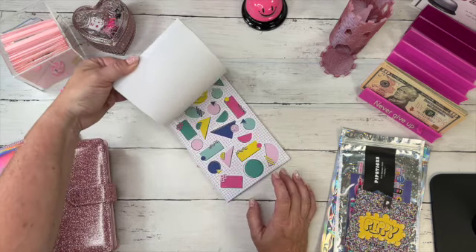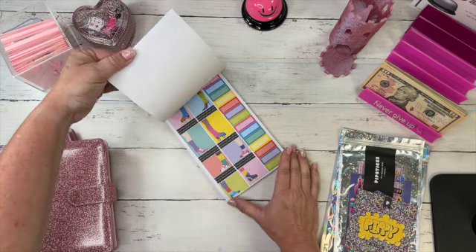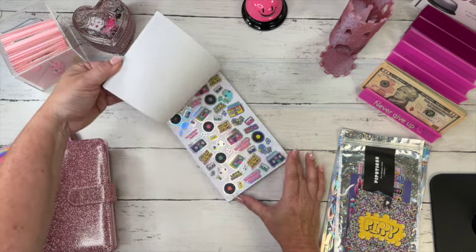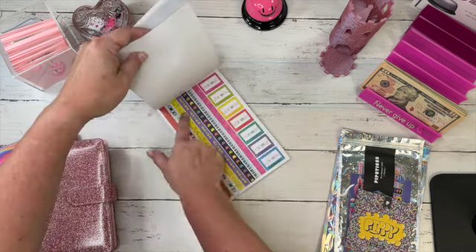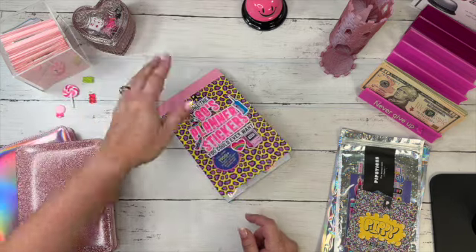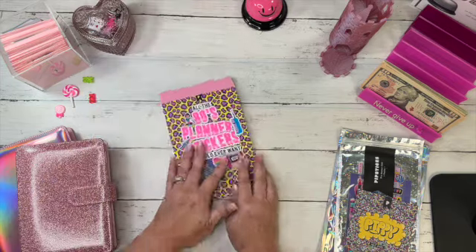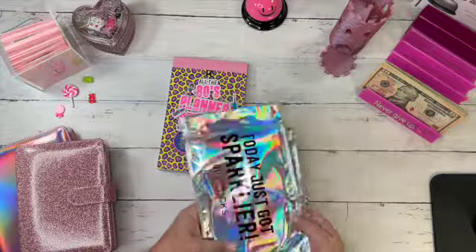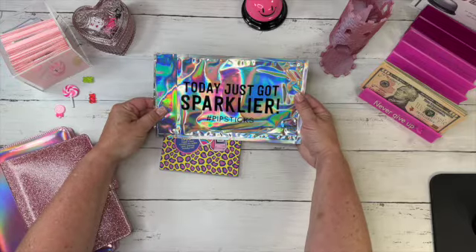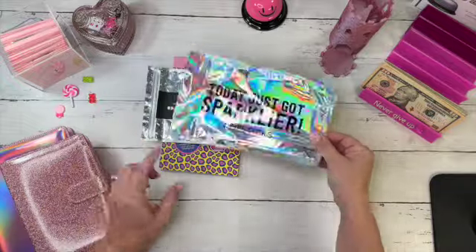I didn't have one of these digital button ones but I did have a Swatch watch. Look at that — leg warmers with roller skates! Oh my goodness. And there are these border stickers too, all for planners. I love shiny ones. I was huge into roller skating back in the day. I ordered another set and the packaging just got sparklier — I'm like, how do I frame that?